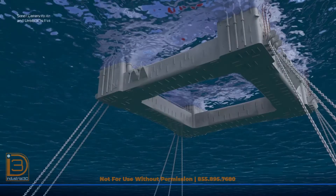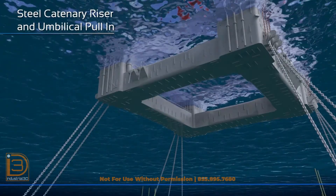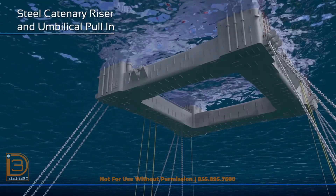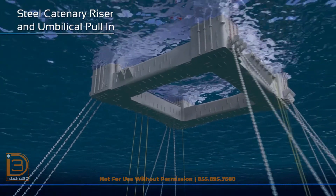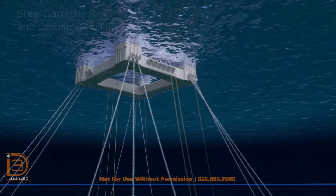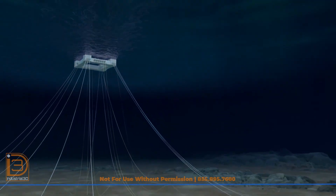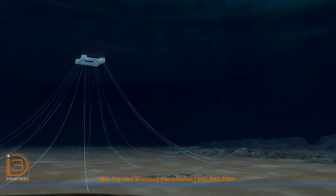Incoming production flow lines from the Leon and Castile subsea fields, export oil and gas pipelines to each gathering system, and production umbilicals were pre-installed and subsequently pulled in and secured to the FPS by Subsea 7's deepwater installation vessels: Seven Oceans, Seven Seas, and Ross Candies.